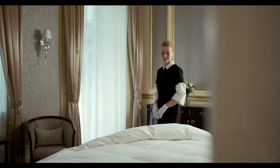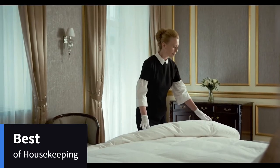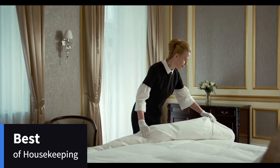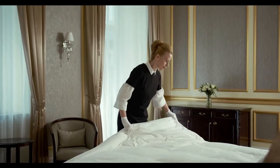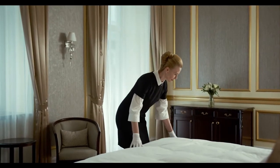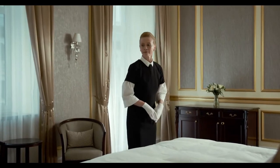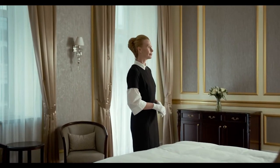Hilton Grand Vacations Club on the Las Vegas Strip recently received the AAA Inspector's Best of Housekeeping Award, which recognizes AAA inspected and approved hotels that receive the highest possible cleanliness and condition scores — putting us in the top 25% of all 27,000 AAA-inspected and approved hotels.